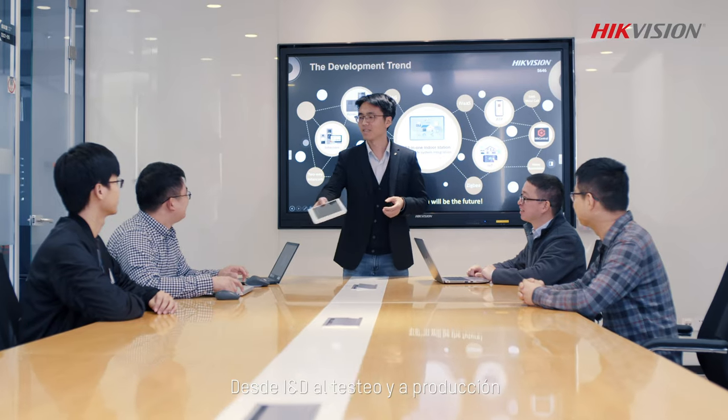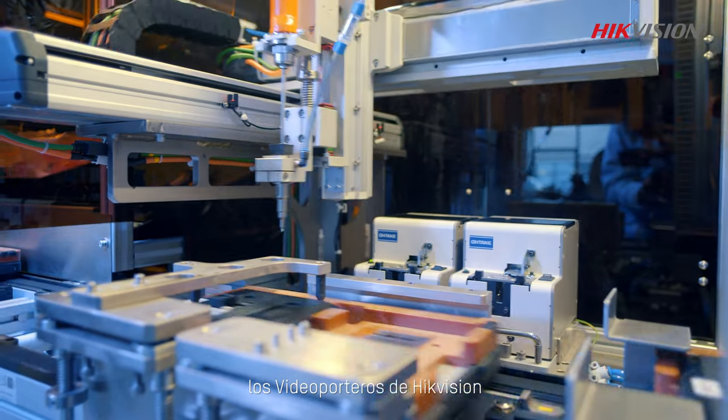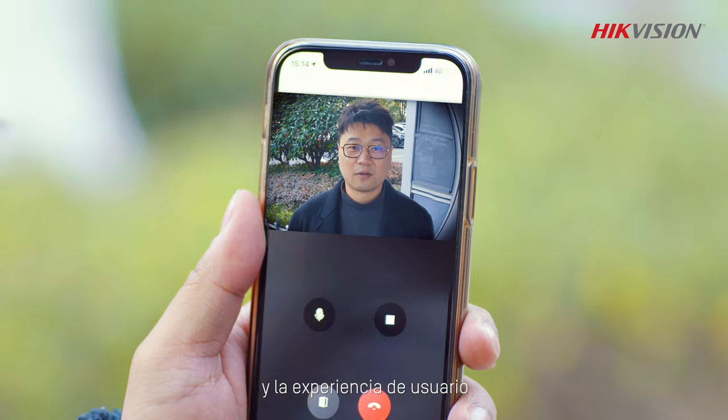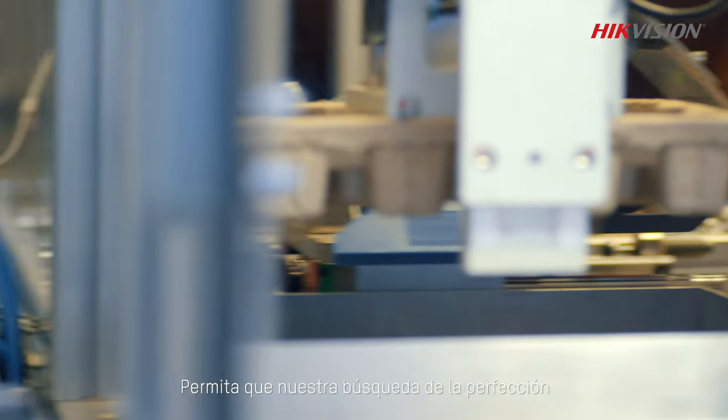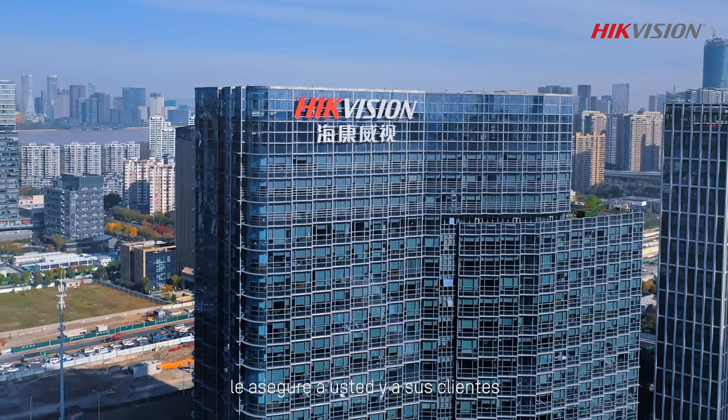From R&D to testing to manufacturing, HydeVision's video intercom products demonstrate our pursuit for professionalism and a convenient and efficient customer experience. Let our dedication to perfection reassure you and your customers.